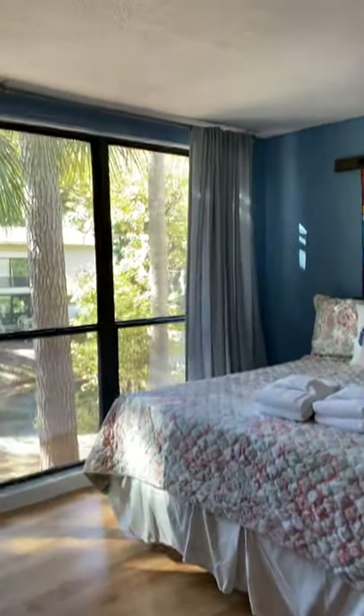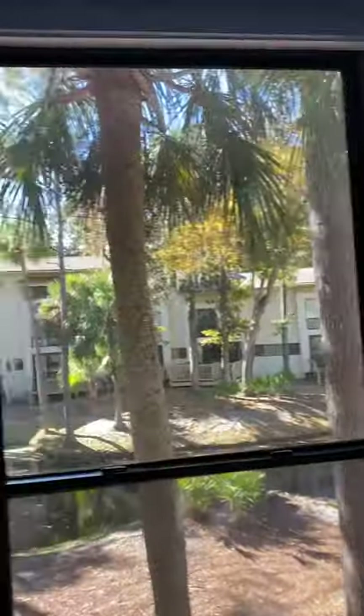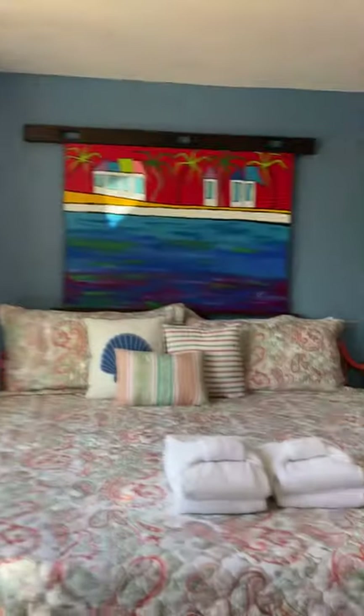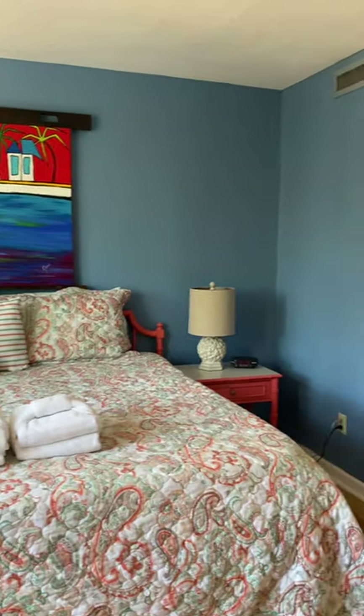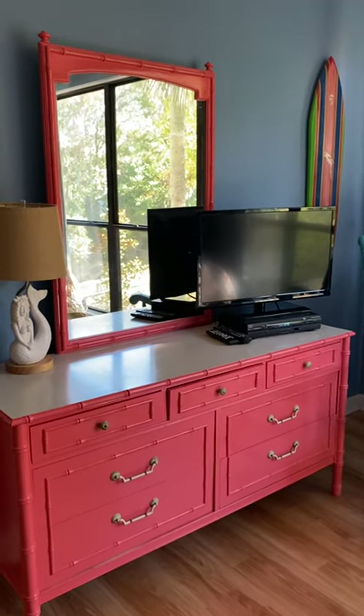Here is the back bedroom that has the nice view out to the back — queen size bed in here, then the closet, cute painted furniture, and a cute rocking chair also.